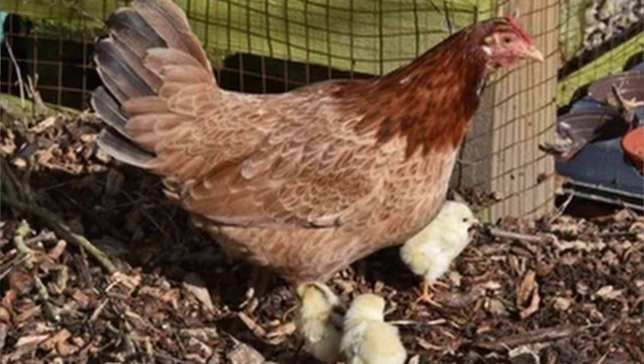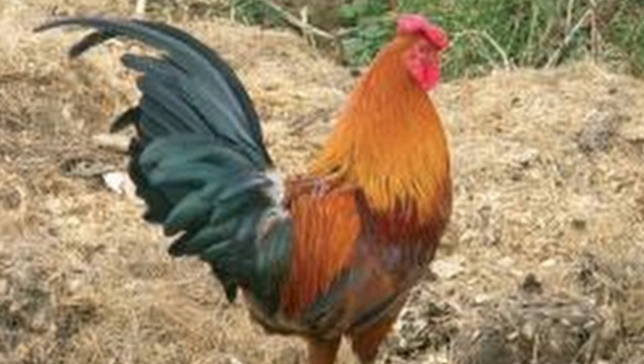A good brooder, Marsh Daisies can also be used to create sex-linked chicks. A Marsh Daisy rooster mated to a Light Sussex hen produces brown pullets and white cockerels. They're long-lived birds, but due to interbreeding over the years, males may have heart problems and some never reach more than three years of age.